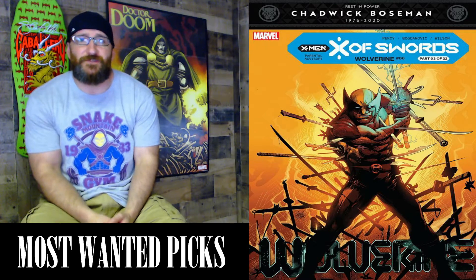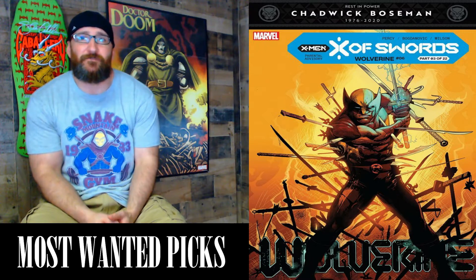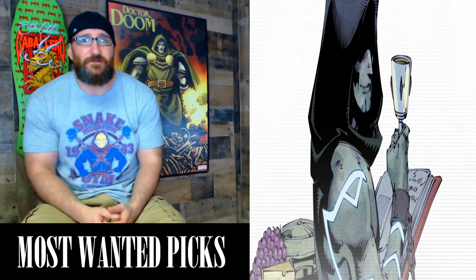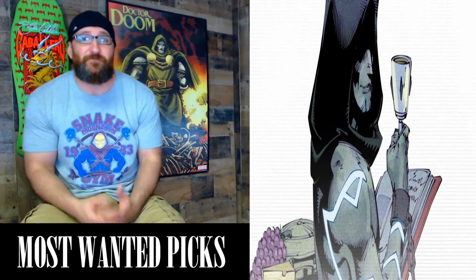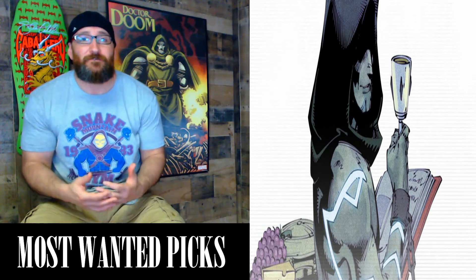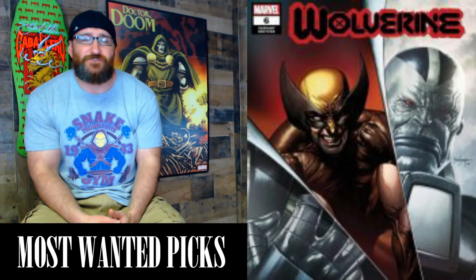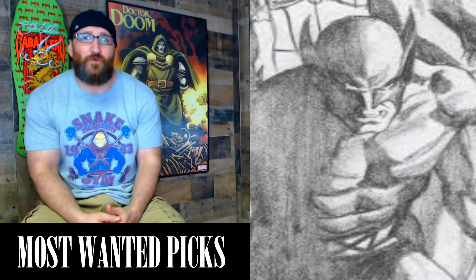Next we have Wolverine #6, a 28-page comic with a cover price of $3.99. Story by Jonathan Hickman, written by Benjamin Percy, art by Victor Bogdanovic. This is X of Swords Chapter 3. The key to this issue is the first appearance of Solemn, Wolverine's new arch-nemesis. Marvel put out a statement that reads: Thor has Loki, Spider-Man has the Green Goblin, and now Wolverine has Solemn. If Solemn has the same impact as Knull did in the Venom series, I'm definitely going after a few covers while they're still cheap. We have the Mico Suayan trade dress and virgin, the Daniel Warren Johnson cover, the Alex Ross Timeless variant, and a 1-in-100 sketch variant.